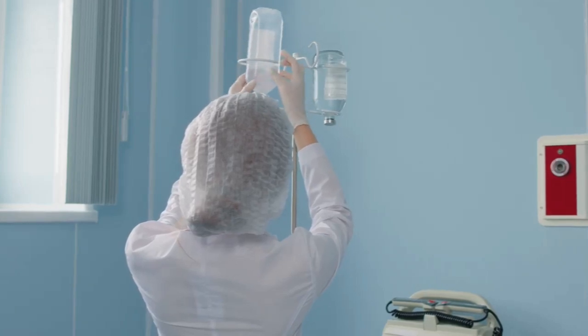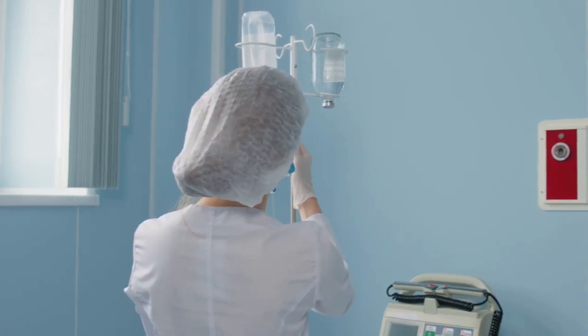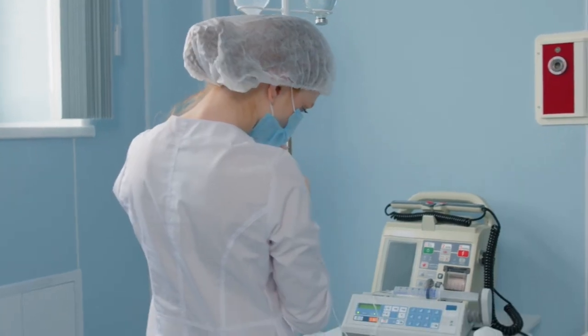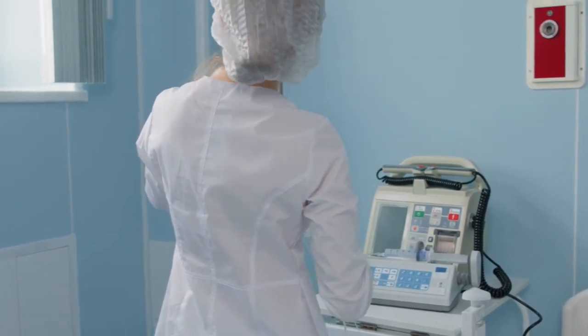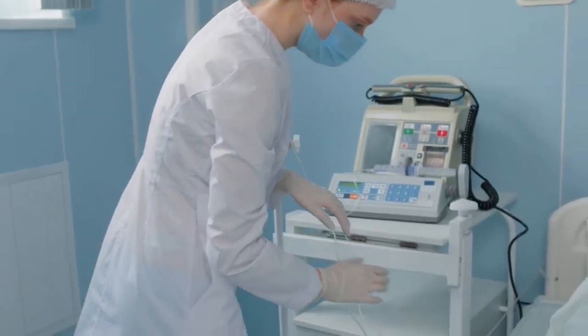Drug calculation skills are non-negotiable. Tiny errors can have huge consequences, so precision is everything. Whether you're working out a simple dose or a complex infusion, accuracy is your best safeguard. Practice these calculations until they become second nature, and never hesitate to double-check your work. Even the most experienced practitioners rely on careful calculation and verification to keep patients safe.